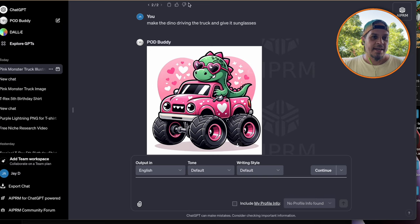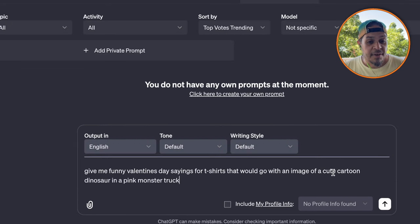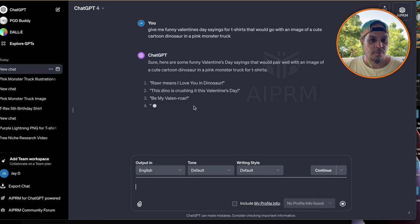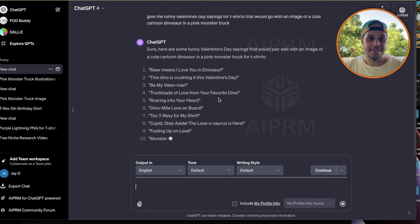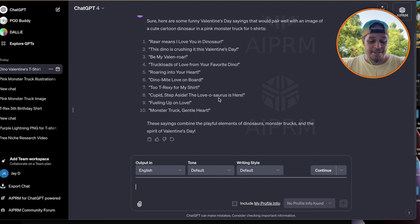Now we can go to regular ChatGPT and ask: 'Give me funny Valentine's Day sayings for t-shirts that would go with an image of a cute cartoon dinosaur in a pink monster truck.' ChatGPT says: 'Rawr means I love you in dinosaur' — how awesome is that! So we're totally combining the Valentine's Day niche with the monster truck and dinosaur. 'Too T-Rex'd for my shirt,' 'Rawr means I love you in dinosaur,' 'The lovasaurus is here' — these are just endless. This is a goldmine right here.